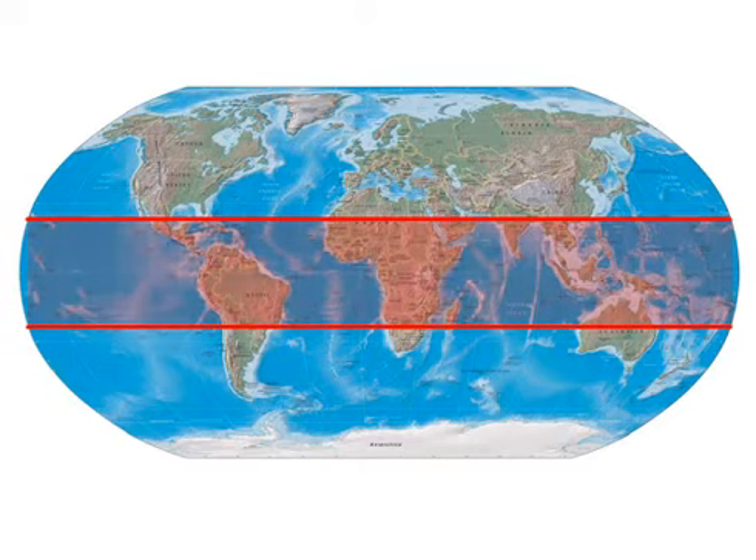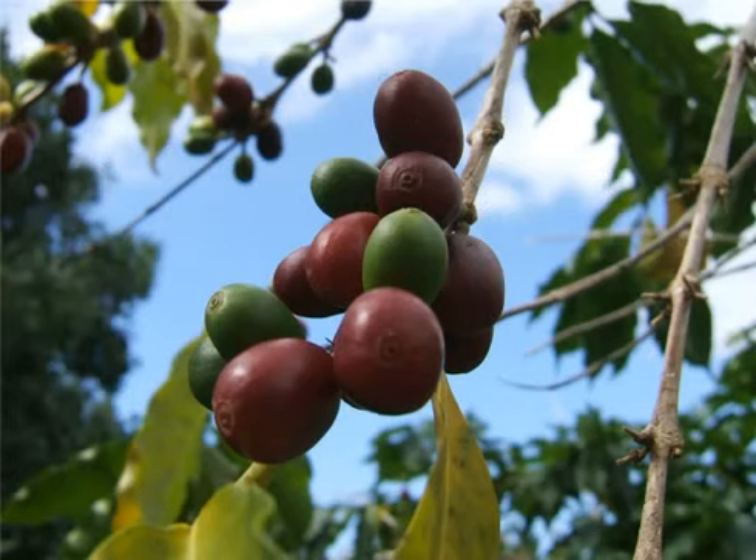Of the hundreds of species of coffee, only one — Arabica — is primarily used in the specialty coffee trade. Coffee grows on trees, usually in clusters of between 10 and 50 beans. As the beans grow and ripen, they transition from a waxy green hue into a deep cherry red. Indeed, ripe coffee beans are often called cherries because of the obvious resemblance.